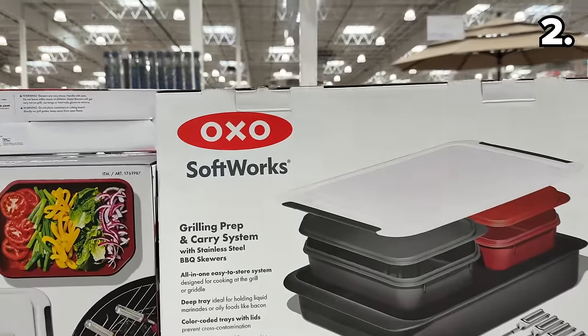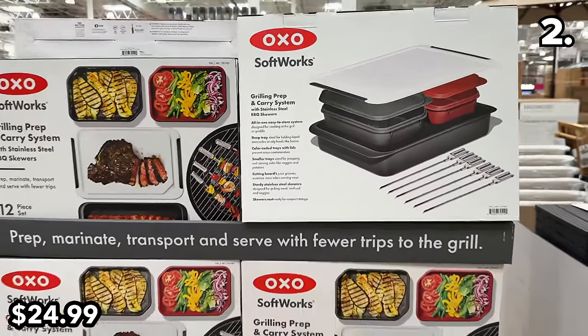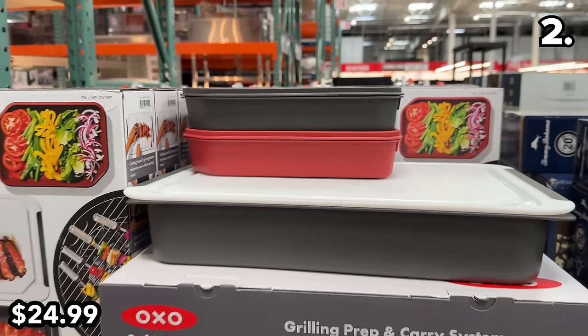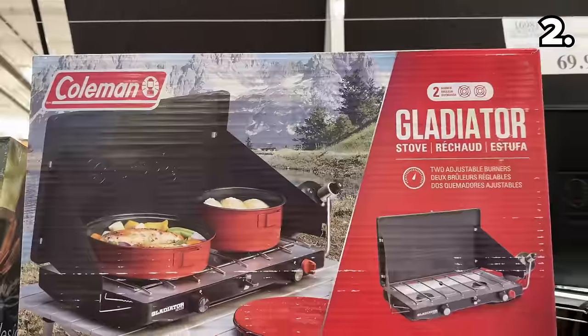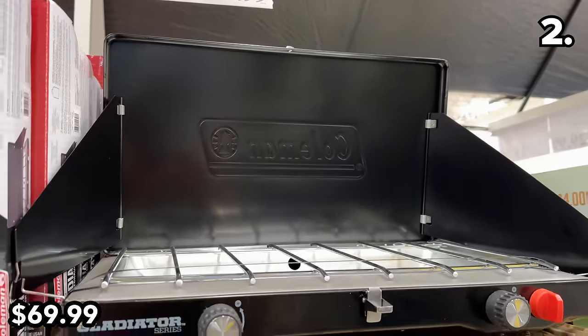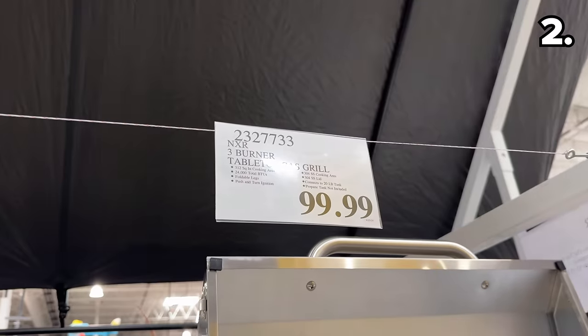This 12-piece OXO grilling kit at $25 includes trays, cutting boards, stainless steel skewers, and all sorts of things — a new Costco find to help in the outdoor meal prep department. If you have any camping trips planned, this Coleman camp stove is new and at $70 with two adjustable burners.